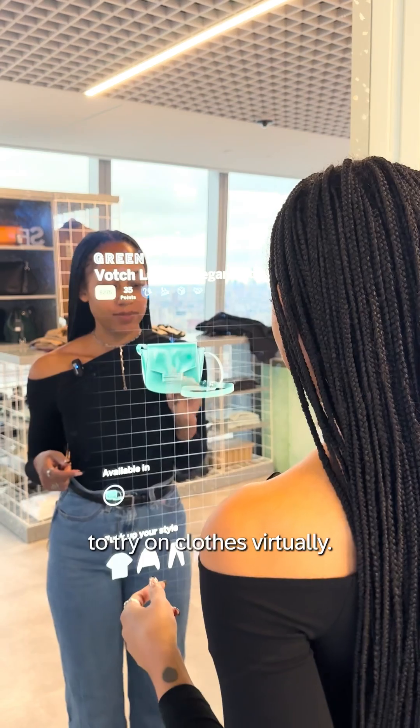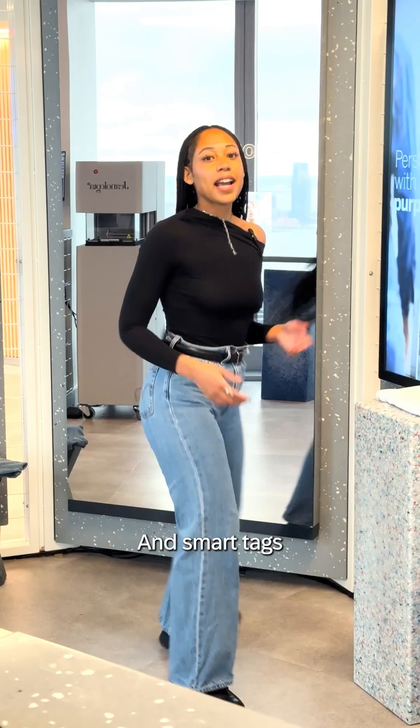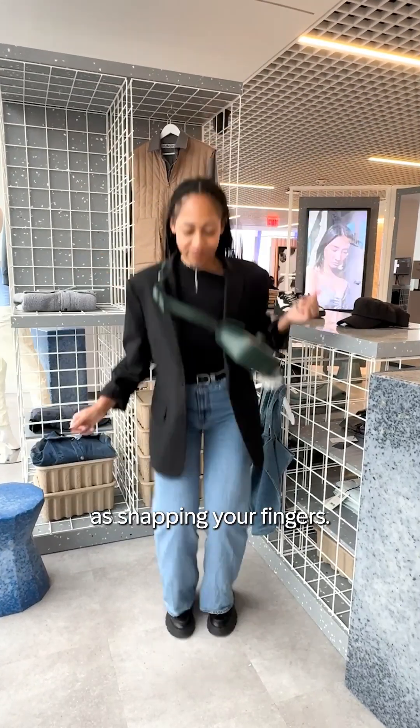Smart mirrors will allow shoppers to try on clothes virtually. From there, AI will offer personalized suggestions for similar items. And smart tags use RFID tech so workers can update prices in real time. This makes finding the perfect outfit as easy as snapping your fingers.